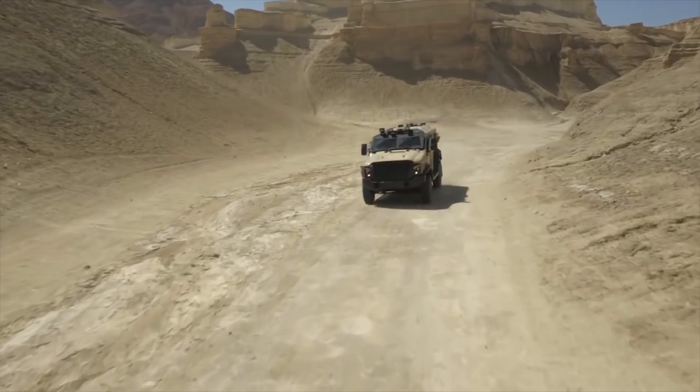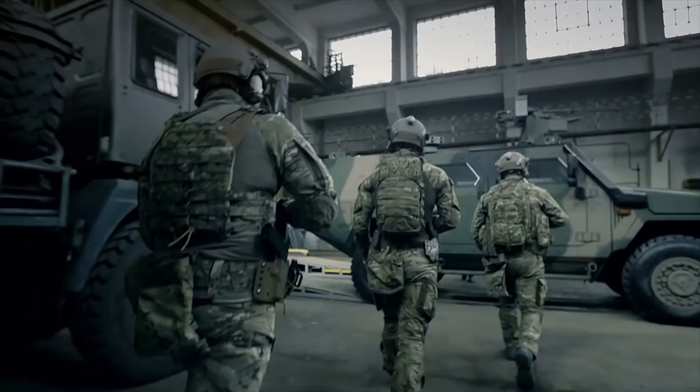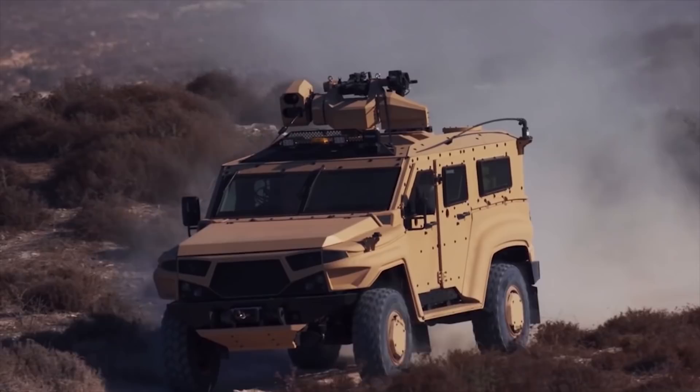Hello everyone, you are watching the channel Incredible Facts. Armored vehicles are very popular in all armies of the world. After all, they are most often used for military personnel transport, as well as being a core component in military operations. One of their most important attributes is speed. Today, we will show you the 10 fastest military armored vehicles in the world.